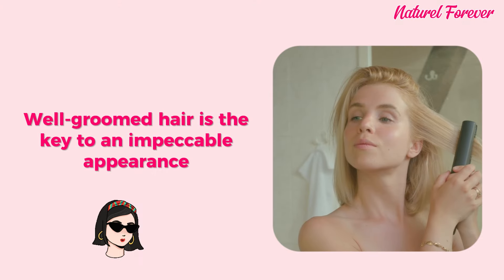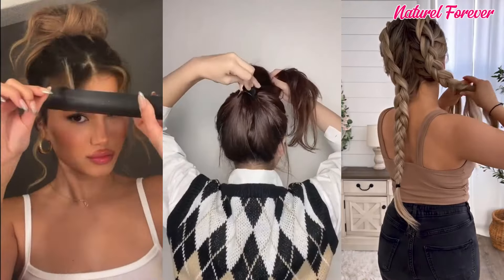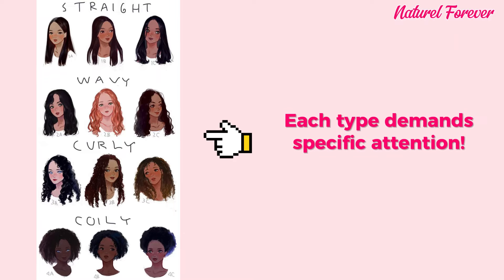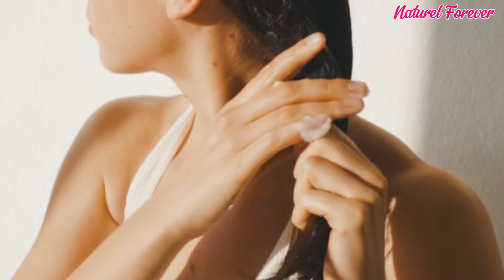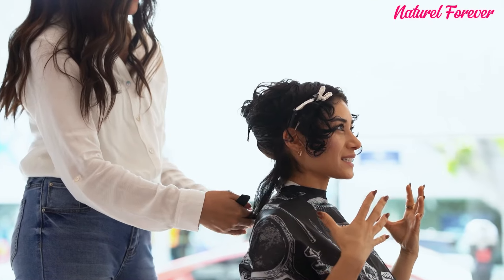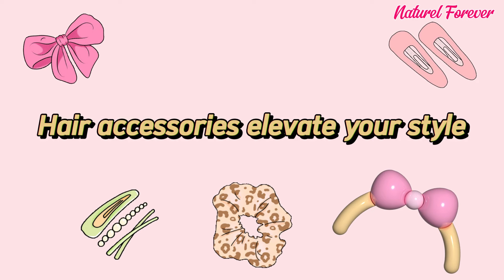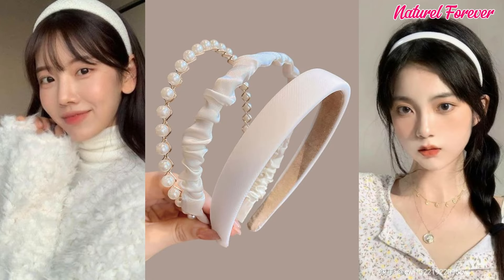Tip 16: hair care. Well-groomed hair is the key to an impeccable appearance. Understanding your hair type is crucial for effective care and styling. Whether it's straight, wavy, curly, or coily, each type demands specific attention. Tailoring your hair care routine to its unique characteristics ensures a healthier and more vibrant mane. Also address hair issues with targeted treatments for a polished look. Remember, hair accessories elevate your style, adding flair to your appearance — whether you choose headbands, clips, or other accessories.